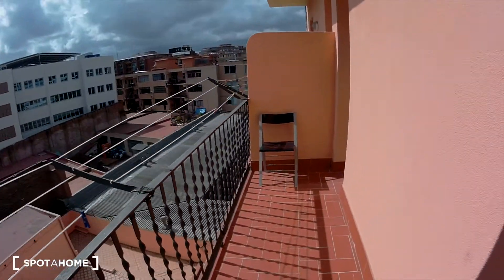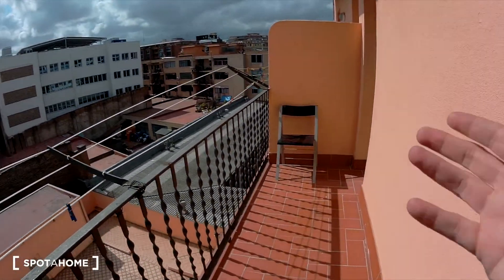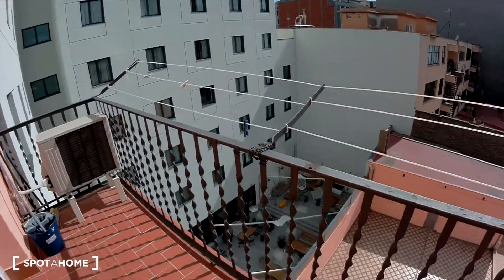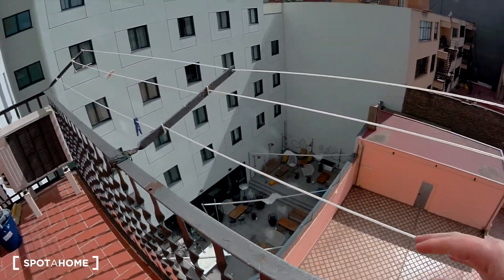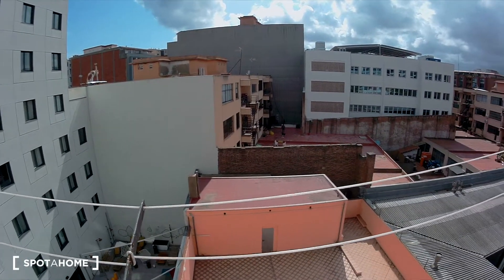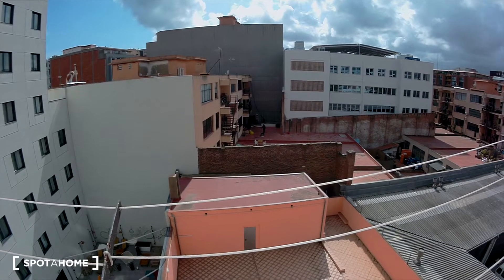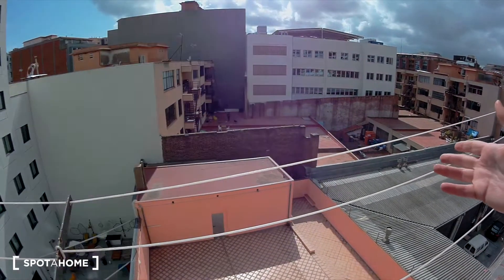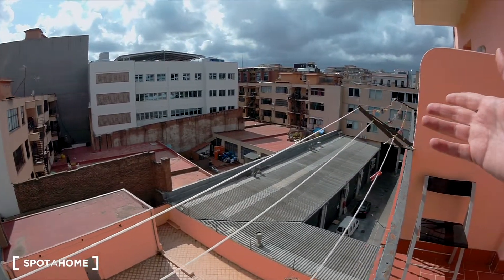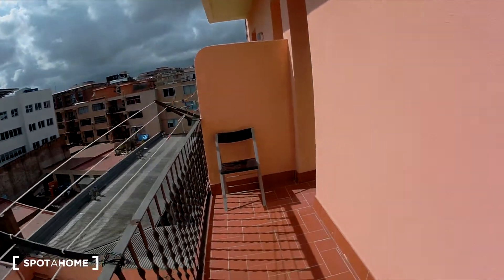This is the wonderful balcony. You have here also a chair. You can dry here your clothes. I really like the balcony because it's so quiet. There is not a street view here, there is a view of the neighboring balconies.